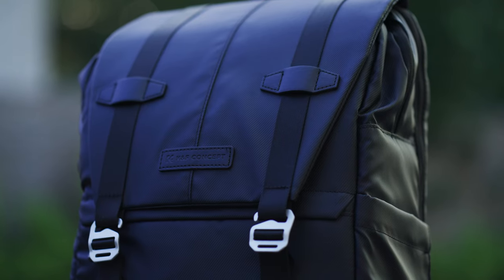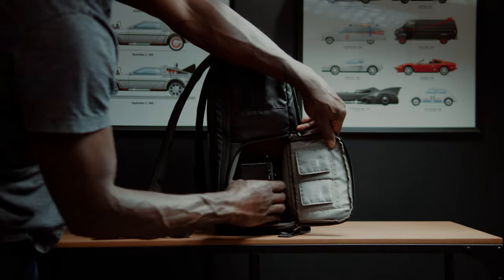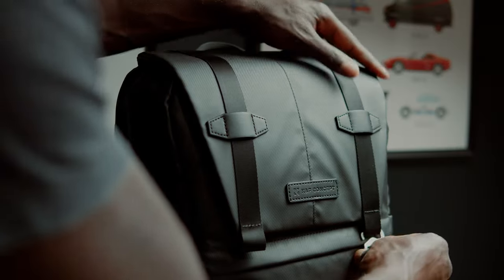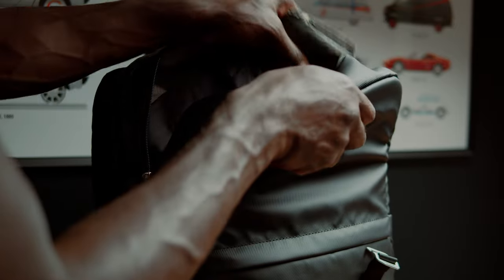Le sac à dos de K&F Concepts est polyvalent comme beaucoup de sacs de cette catégorie. Il possède un accès latéral rapide qui permet d'atteindre facilement la caméra en portant le sac. Le compartiment de la partie haute du sac permet de mettre des filtres, un moniteur, des batteries NP970 et des cartes mémoire.